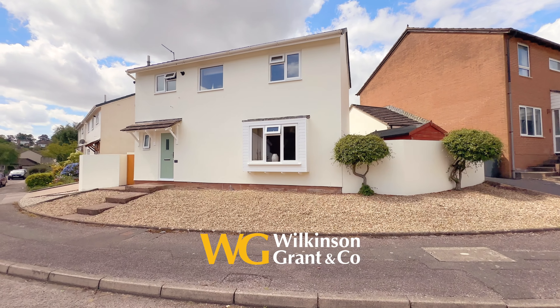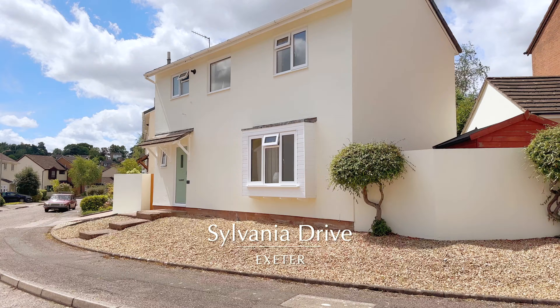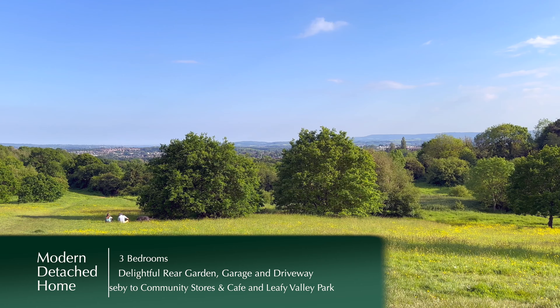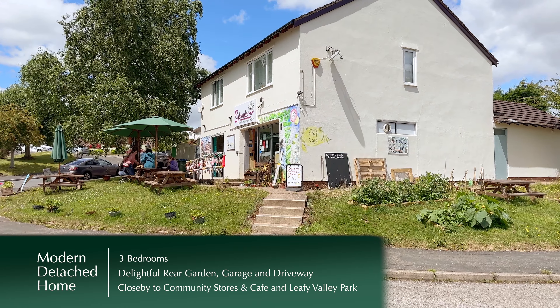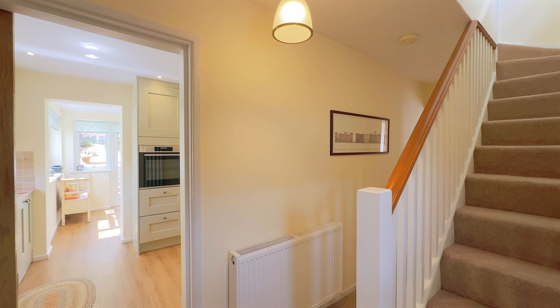Here we have an opportunity to purchase this very well presented modern detached house within the popular Pennsylvania area of the city. The property is ideally placed for access to Exeter's city centre and the university campus.